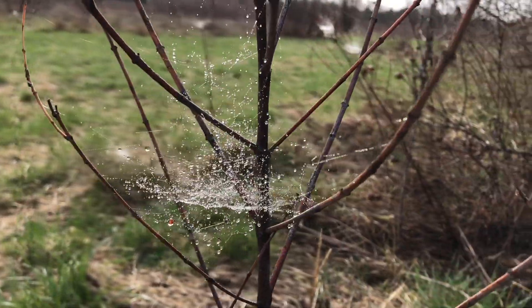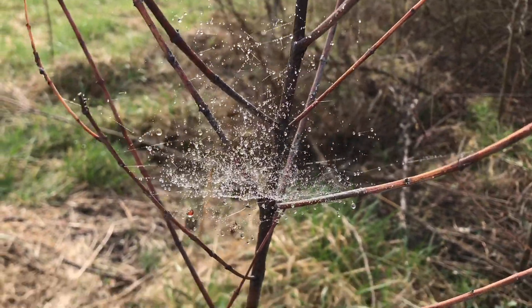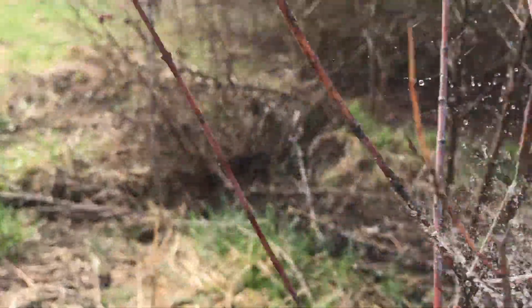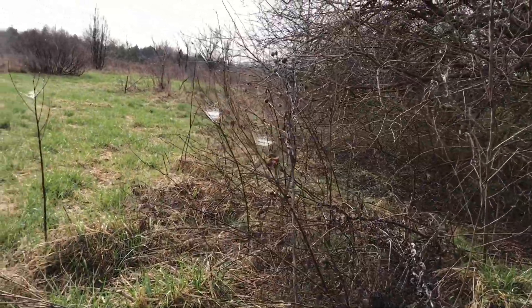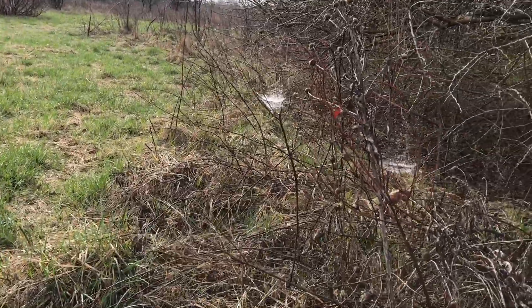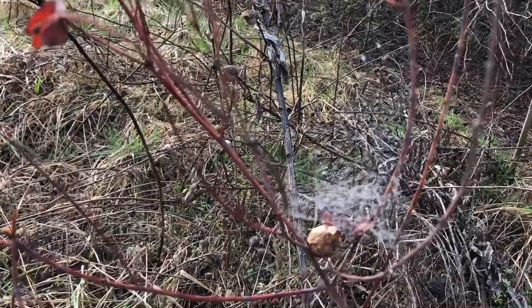The thing I love about dew is the way it catches on everything. You can see it on these spider webs, which are amazing — it's like pearls. So you can see where all the spider webs are. If you're like me and you like them, they're easy to find. Or if you don't like them, they're easy to avoid.